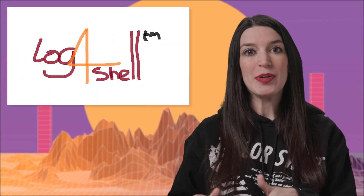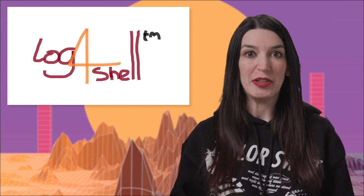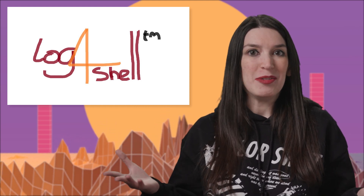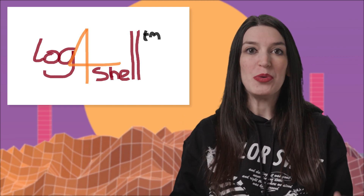First up, I just want to make a couple of comments about the ongoing Log4Shell vulnerabilities. It's a debacle, catastrophe, disaster — whatever adjective you want to use, it is bad.